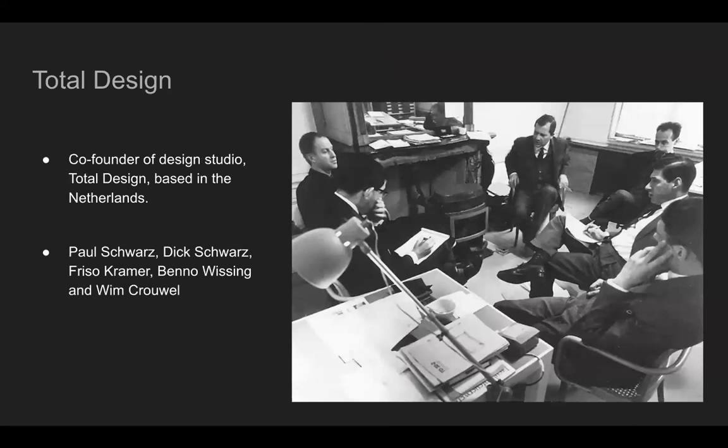In 1963, Crouwel co-founded Total Design, a design studio based in the Netherlands. Total Design had lots of prestigious clients, such as the Dutch Post Office, De Bijenkorf — a department store based in Amsterdam — Randstad, a Dutch multinational HR firm based in Diemen, Netherlands, and Schiphol Airport, the main international airport of the Netherlands. The other designers that founded Total Design's names are Paul Schwartz, Dick Schwartz, Frizo Kramer, Beno Weising, and Wim Crouwel.